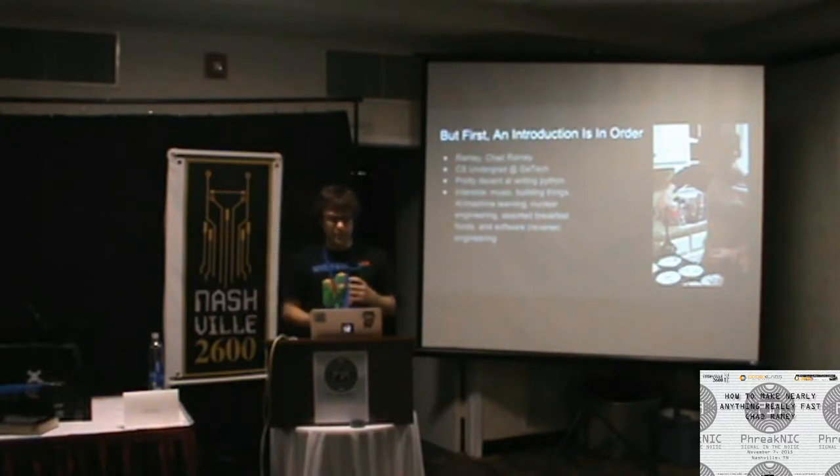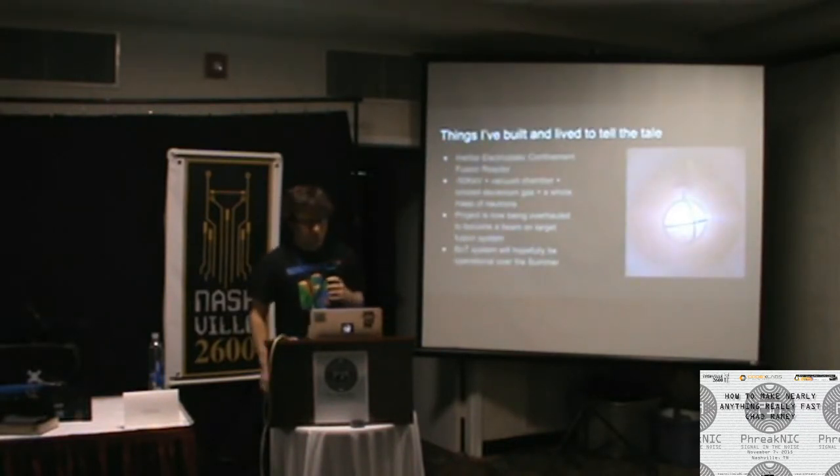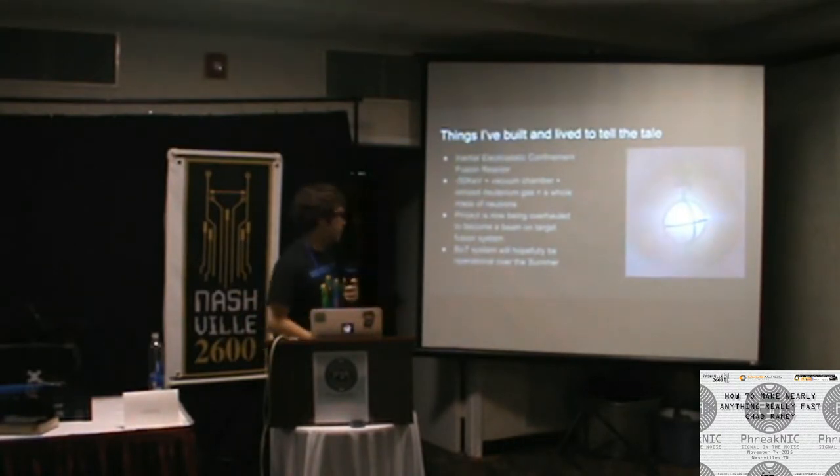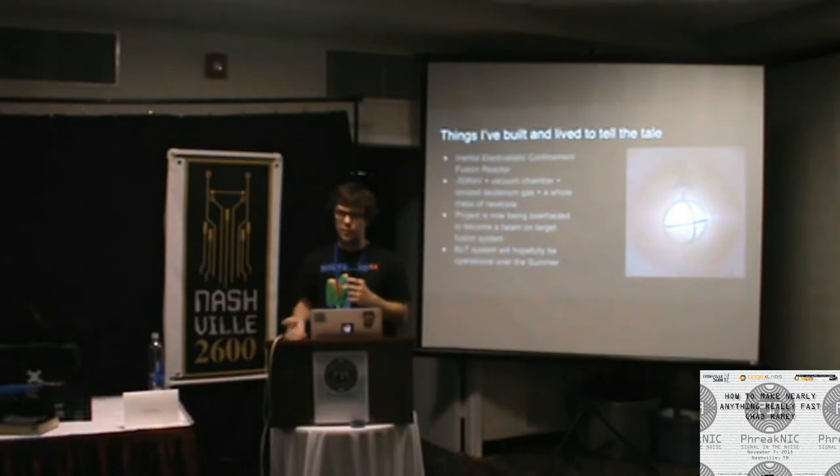I like writing Python a lot — I think I'm pretty decent at it. I also like music and building things. Some of my research interests have been in AI and machine learning. I'm into nuclear engineering and breakfast is my favorite meal. Before I get into how I think you should make things, I wanted to give you a little bit of information about things I've made so you can get a sense of my perspective.